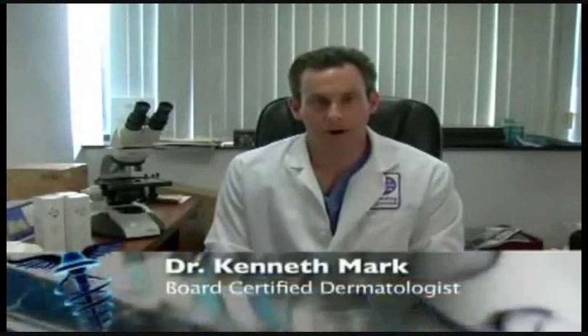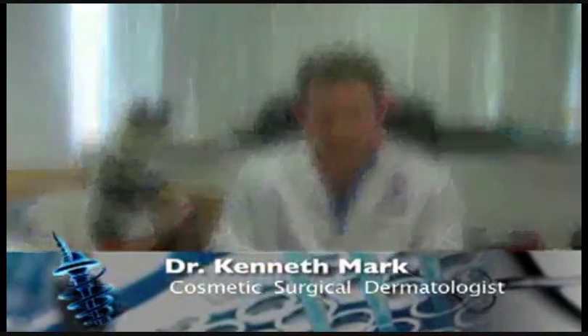I'm Dr. Kenneth Mark, board-certified dermatologist and fellowship-trained Mohs skin cancer surgeon and cosmetic surgical dermatologist.